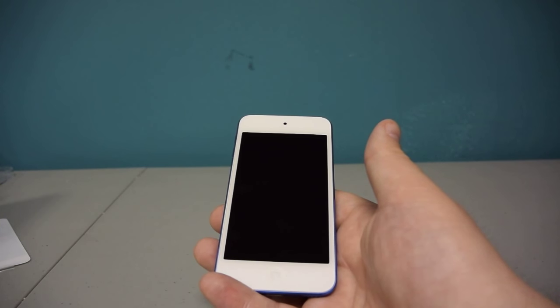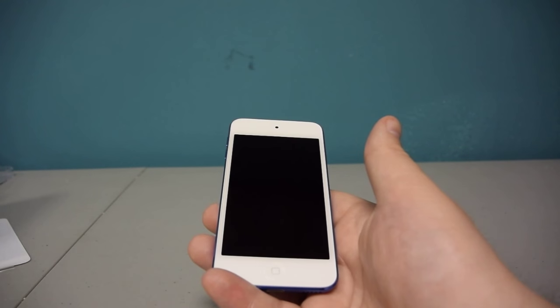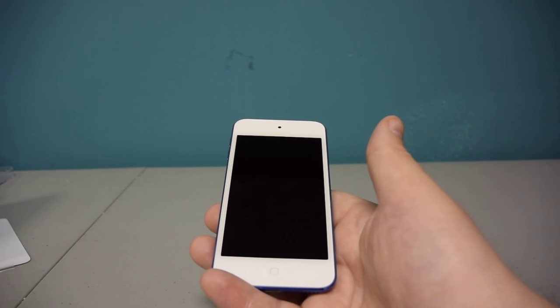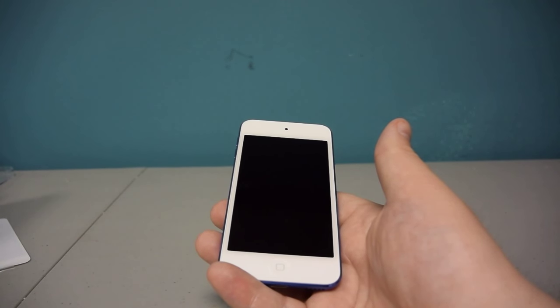Thank you so much for watching. Check the review at betanews.com, and if you're interested in getting your own iPod Touch, you can go to apple.com, Best Buy, or any other retailer that carries Apple products. Thank you so much for watching and have a great day.